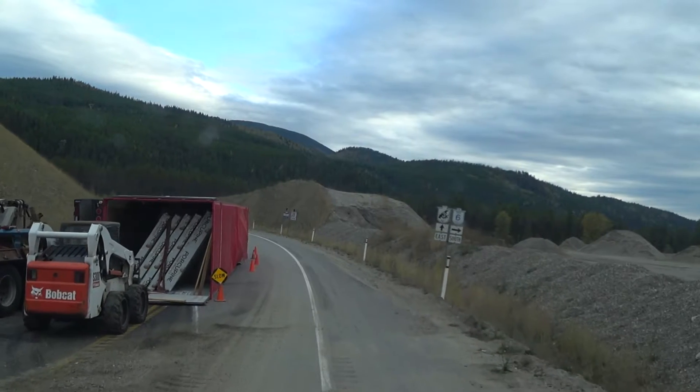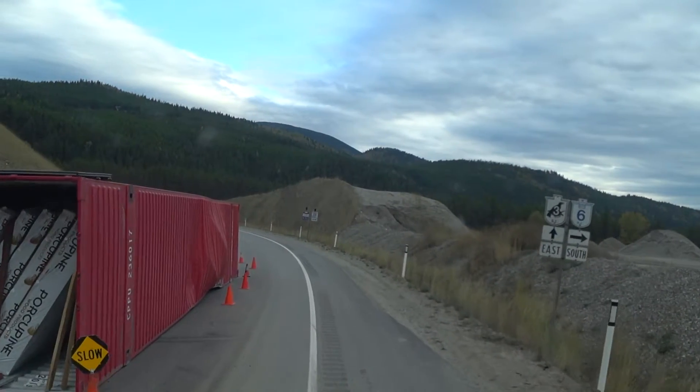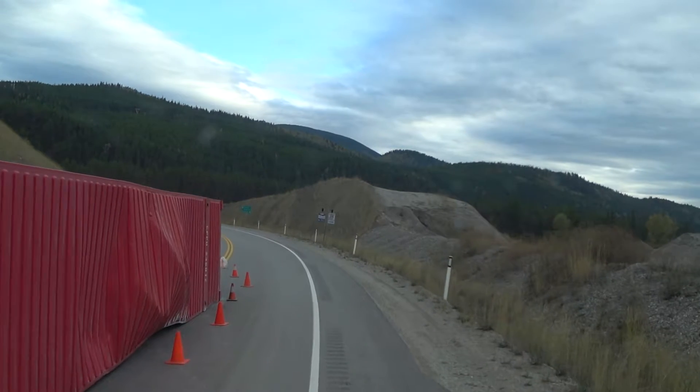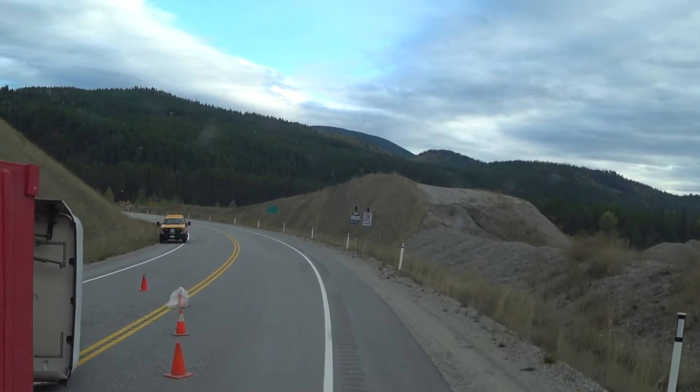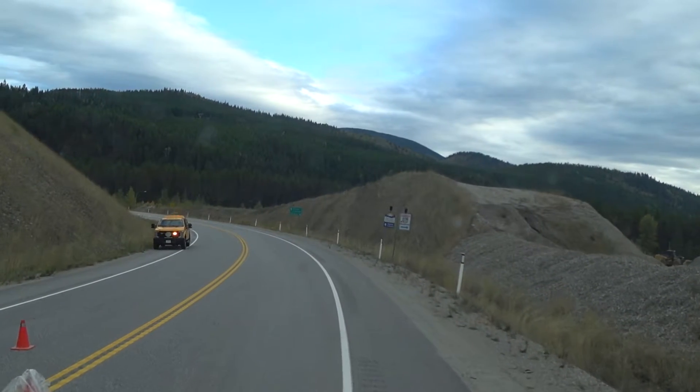He's got high-end wood inside the container. The container is buckled, oh boy. We just came down this a couple hours ago, so this happened quite recently.